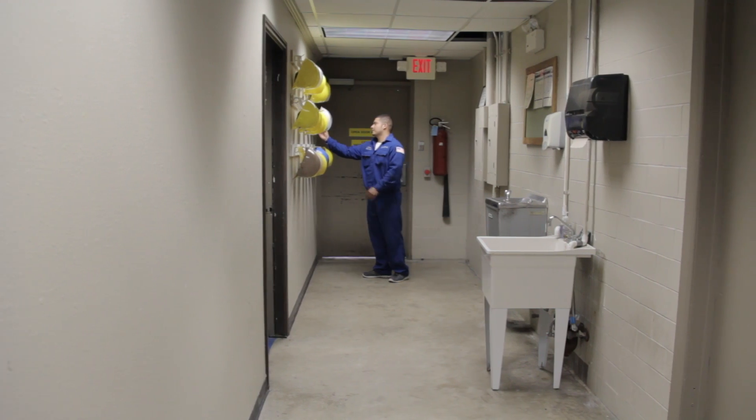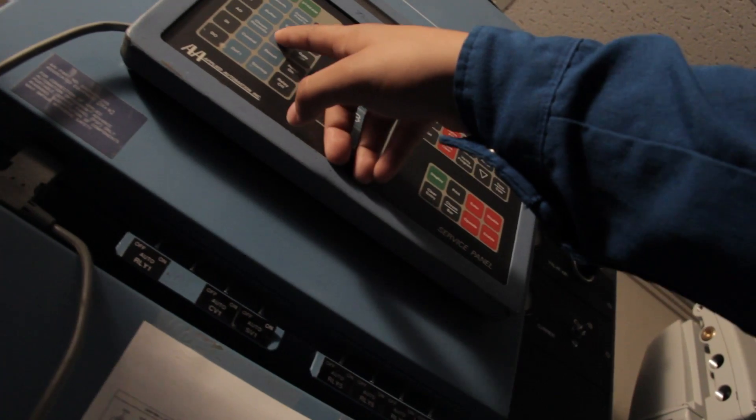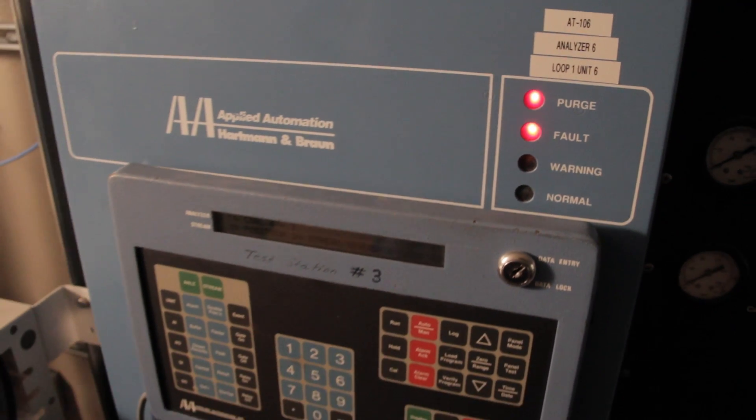I'm James Sepulveda and I've been an analyzer technician for three years. An analyzer technician — we have machines out there called gas chromatographs, and they're like the eyes to the operators so they can run the unit.